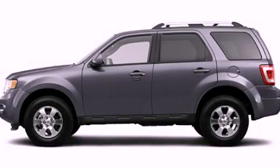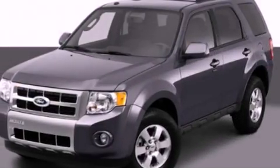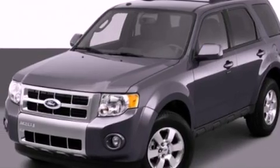This is a 2012 Ford Escape. Plenty of space for what you need. It has a 2.5-liter four-cylinder engine and an automatic transmission.